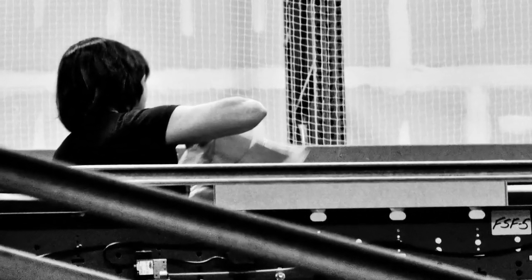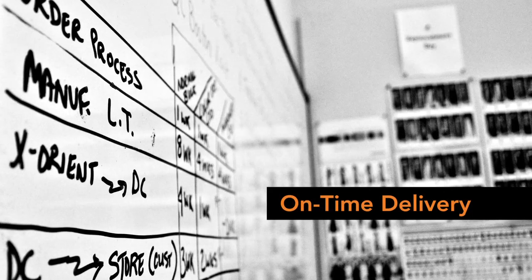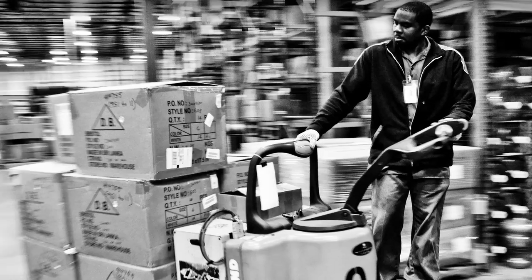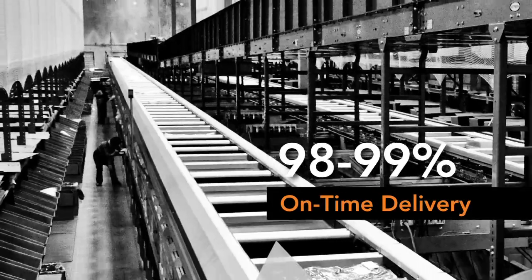The first metric we solely focused on was something we call on-time delivery. Before Manhattan, our on-time delivery was between 65% and 70% on a monthly basis. Now it hovers around 98 to 99% on a regular basis.